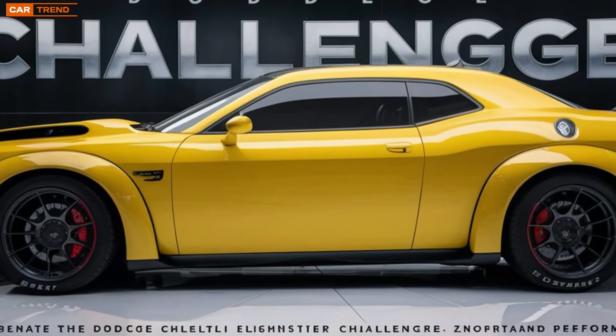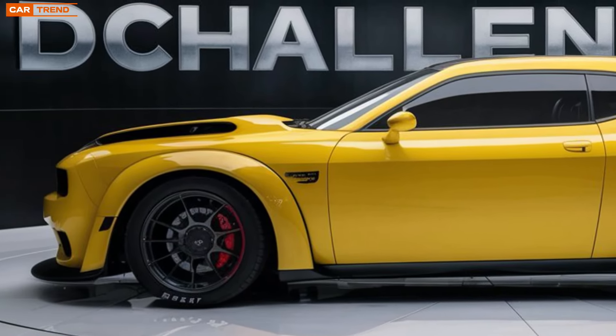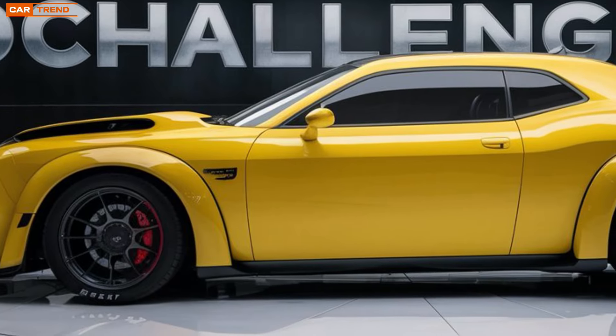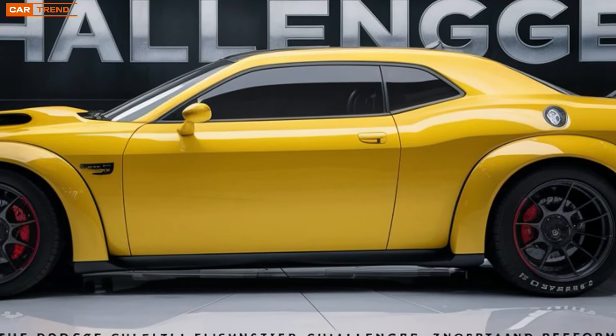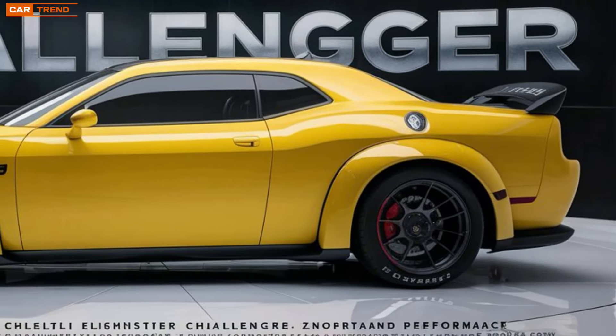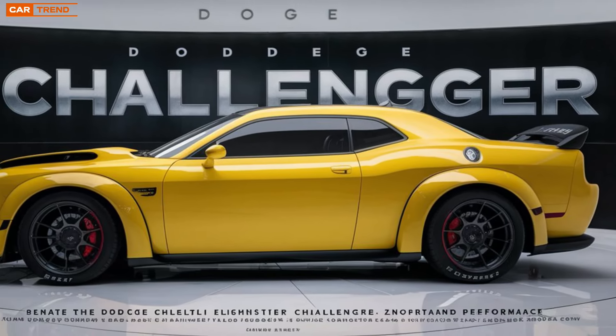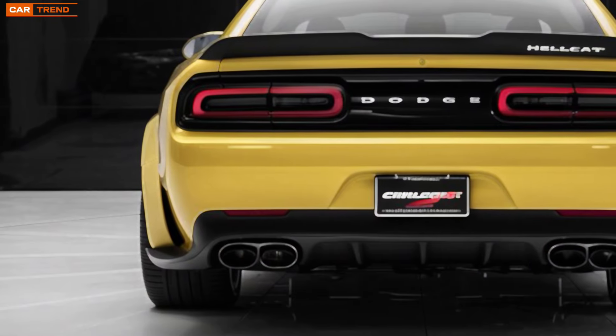The bold front fascia with its iconic split grille now integrates sleeker LED headlights, offering a menacing look whether you're parked or tearing up the pavement. In the rear, you'll notice redesigned tail lights that maintain the classic Challenger style while incorporating a more modern, streamlined look.